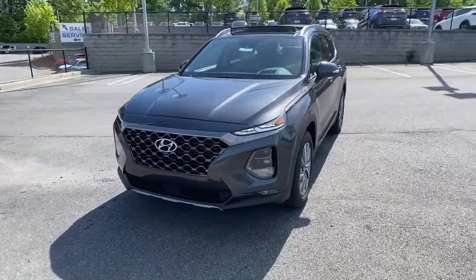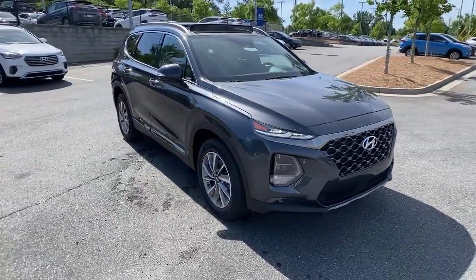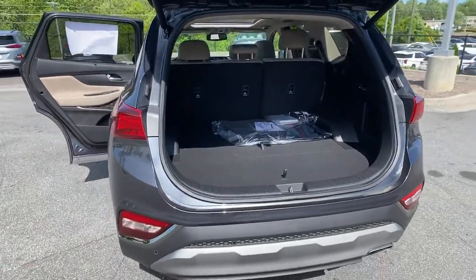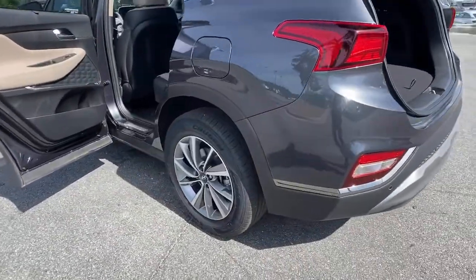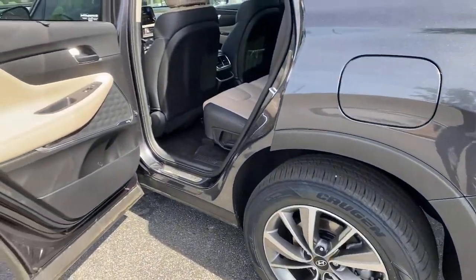These are just some of the great options this vehicle comes with: navigation system, power liftgate, electronic stability control, seat memory, trip computer, bucket seats, wheel locks, power windows, four-wheel disc brakes, and power steering.